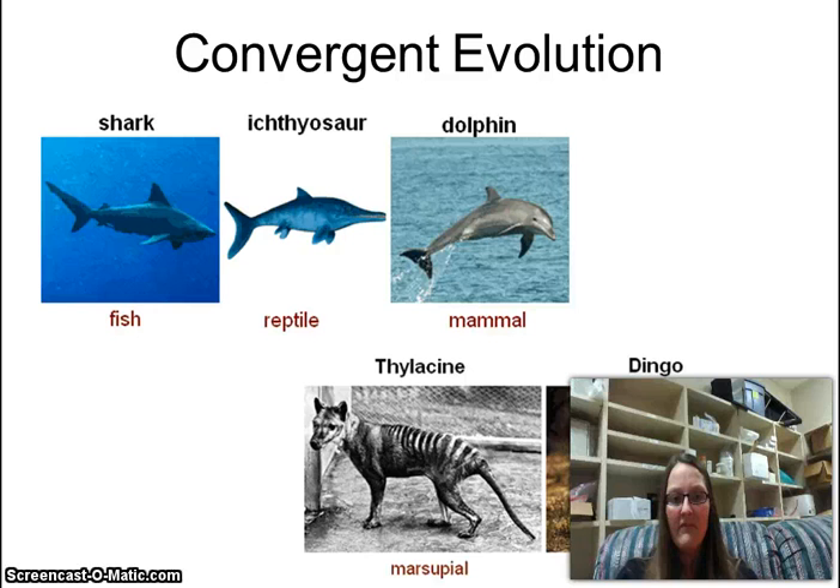We'll save convergent evolution for another lecture — get through these first two videos and email me if you have any questions. Just do the page in your packet on evidence for evolution, get through that, and then we'll start something new.